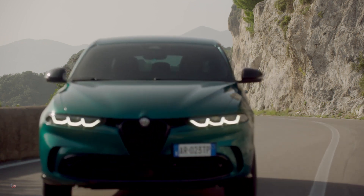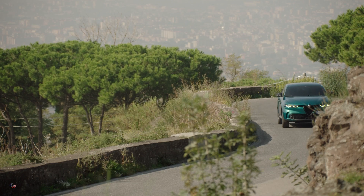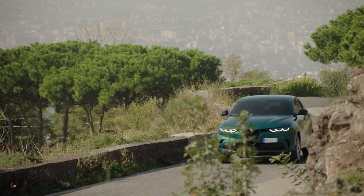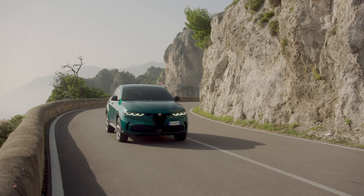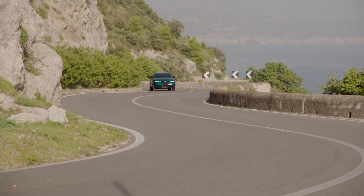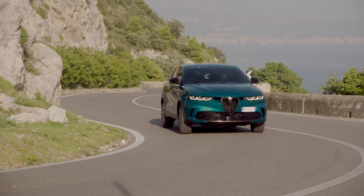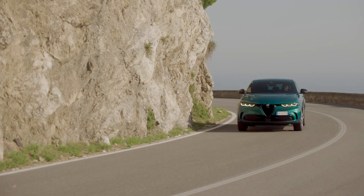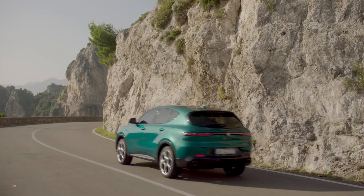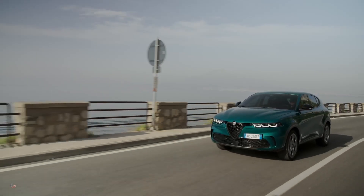The numerous electric vehicle features on the Tonale plug-in hybrid Q4 guarantee an efficient and relaxing driving experience. E-Save allows one to recharge or maintain the battery level when the internal combustion engine is on. The regenerative braking system recovers energy during deceleration and braking, storing it in the battery pack. By activating E-Coasting, energy recovery takes place even when slowing down with one's foot off the brake pedal.